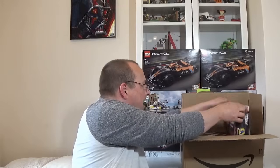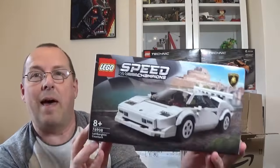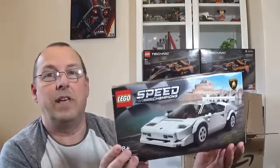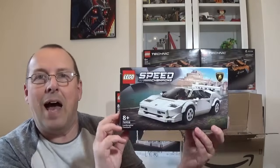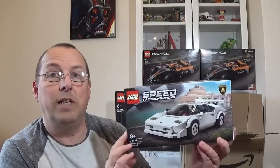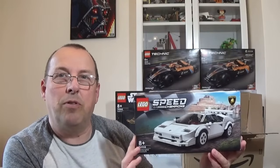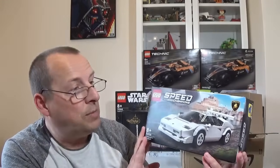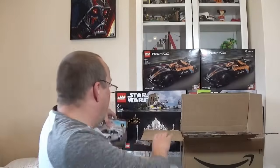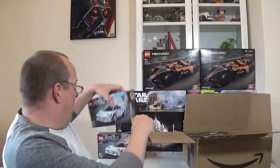I managed to get this whole order for free — six sets in total. These are Speed Champions sets: set 76908, the Lamborghini. This is down for retiring at the end of this year. These are normally £20 in the UK. Amazon had them down to £14 each, and if you ordered more than four, you got another 5% off, so they worked out at £13.30 each. Because I had all that money in those voucher codes, I was able to get my whole order — just under £80 — completely free.